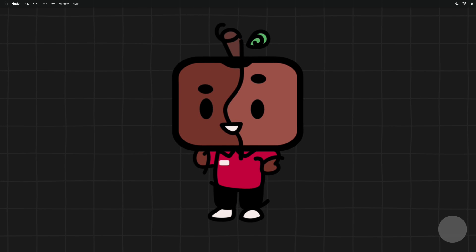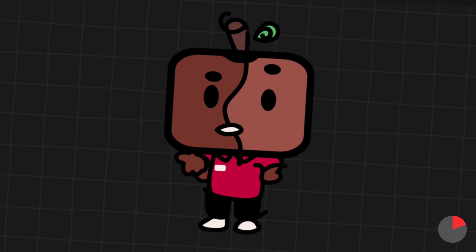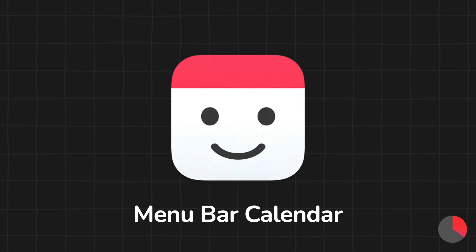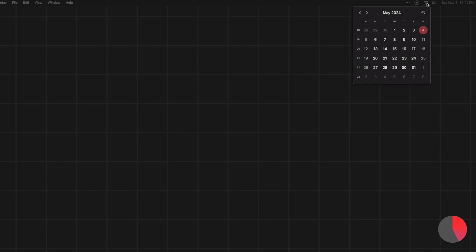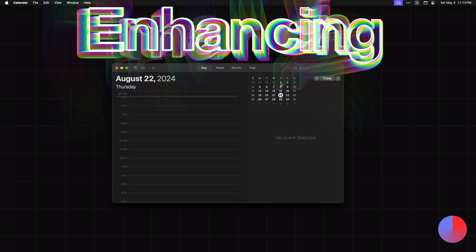I don't know about you guys, but I'm constantly wondering what day it is, how far am I into the week, and what day falls where into the month? Well, it's a good thing this app exists called Menu Bar Calendar. And as the name suggests, it's a calendar that stays on your menu bar. With one click, you can get the entire month laid out before you. And when clicking on a day, it automatically opens the calendar app where you can set events if need be. It's simple, effective, and enhancing.